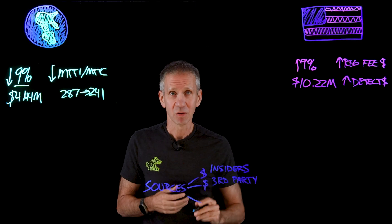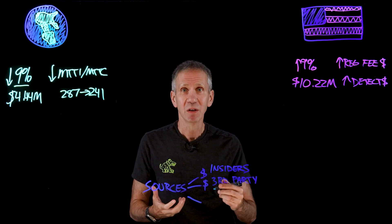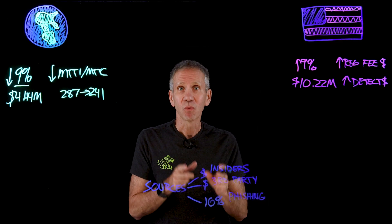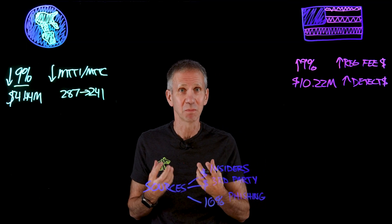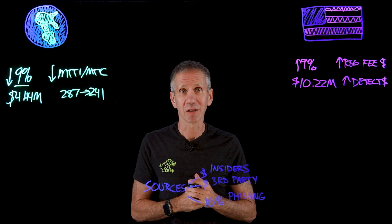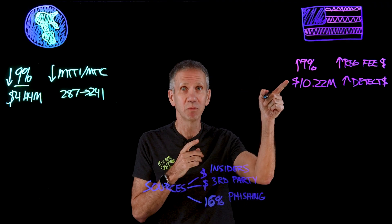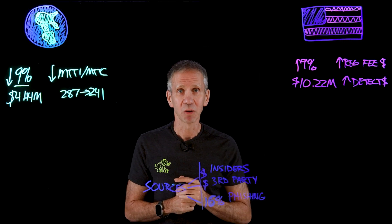Another way to look at the most impactful sources is by frequency. The most frequent at 16% of data breaches was phishing — where attackers try to go after users and get their credentials, so they can then log in and steal data. So we still have a lot of room for improvement, and if we want to improve these numbers, these are the areas we really want to focus on.